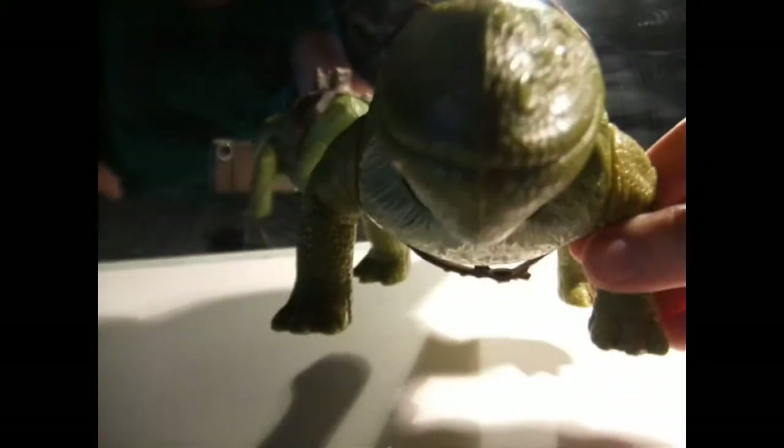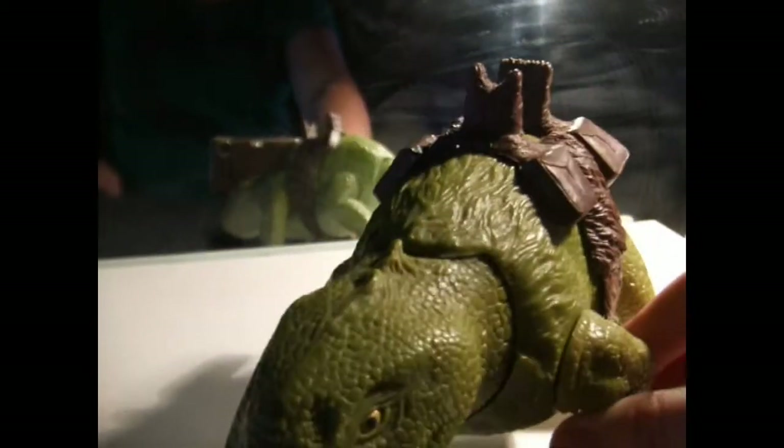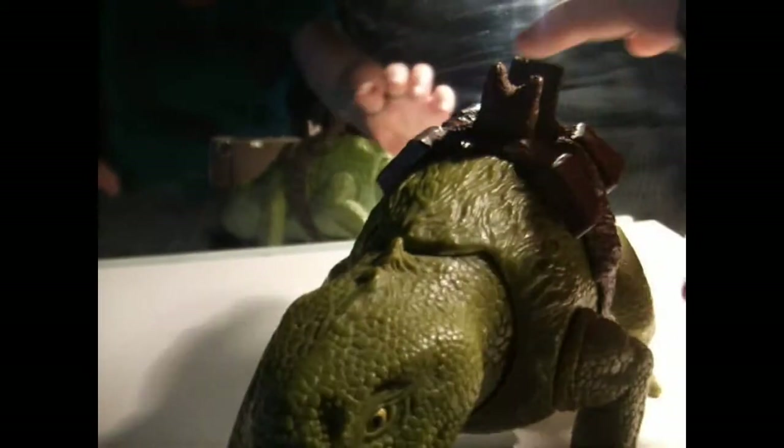A lot of people don't like this one because it's not very movie accurate, at least not to the — I think it was the 1994 A New Hope remake when they redid it.